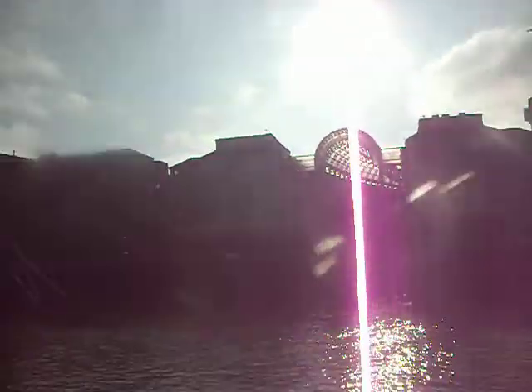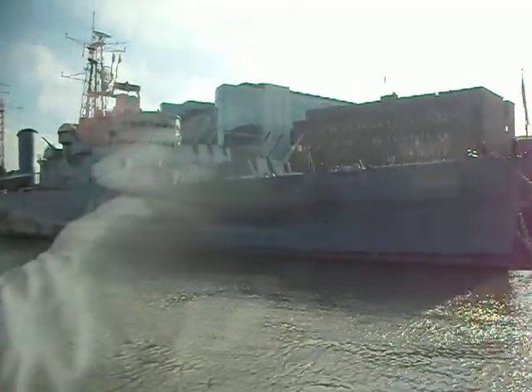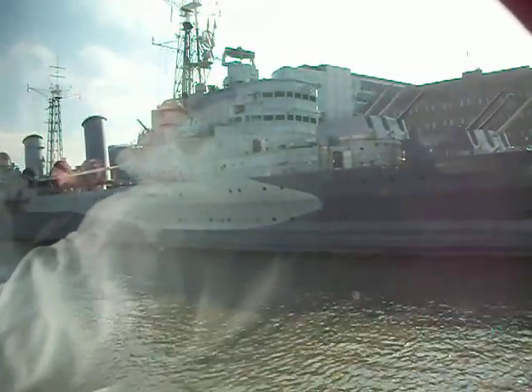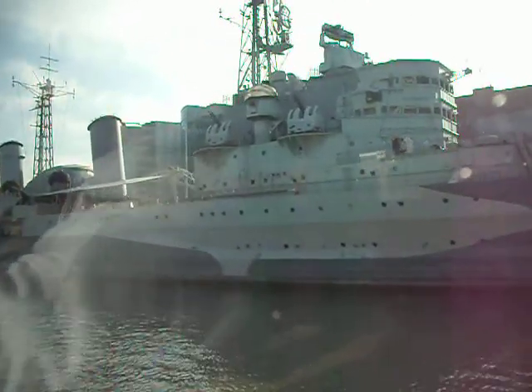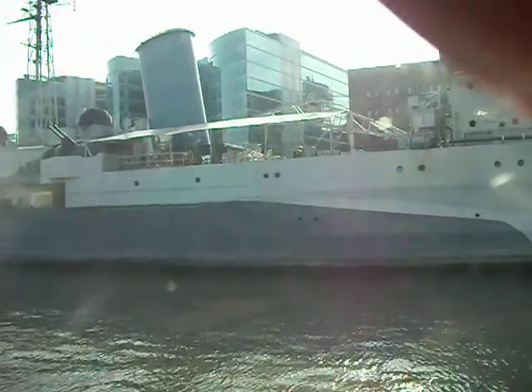HMS Belfast — the largest light cruiser in World War II, here on your right. She took part in D-Day, the Korean War, and the Russian Convoys. She was built at the same shipyard as the Titanic. It's a floating museum now and has been here for over 30 years. She also helped to sink the German flagship, the Scharnhorst.